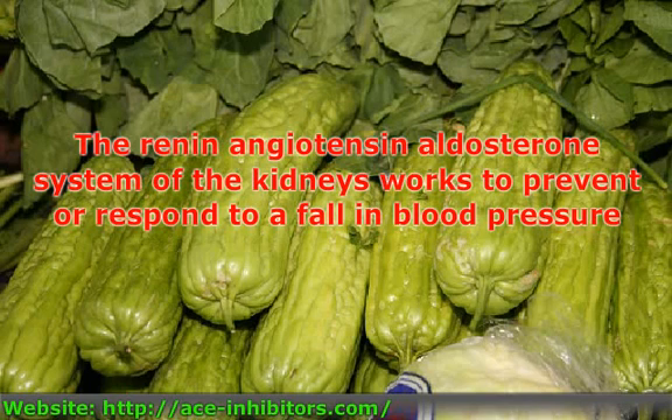The renin-angiotensin-aldosterone system of the kidneys works to prevent or respond to a fallen blood pressure. If detected, the renal system will release renin, which in turn triggers the release of angiotensin.